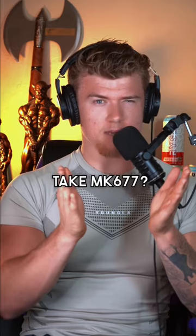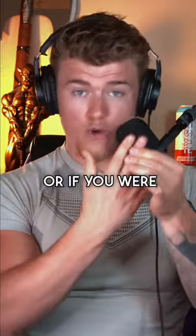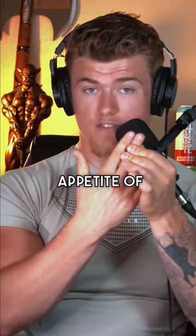So when might it be good to take MK-677? If you were already planning on going on growth hormone and you wanted a cheaper alternative, or if you were trying to put on size and you have the appetite of a baby bird.